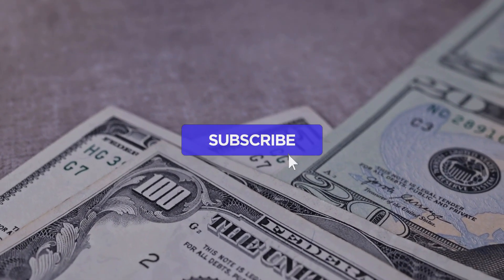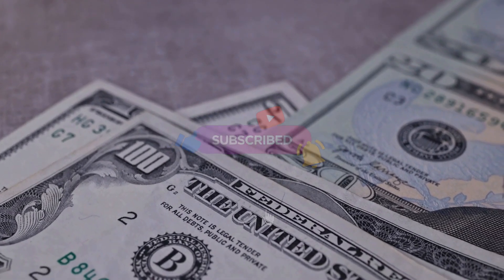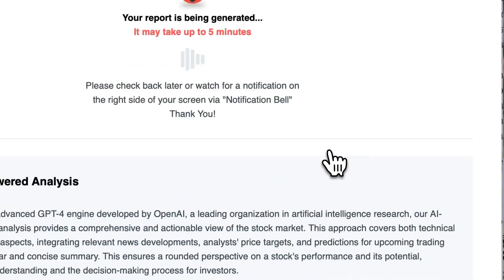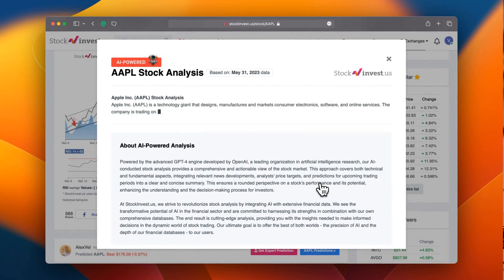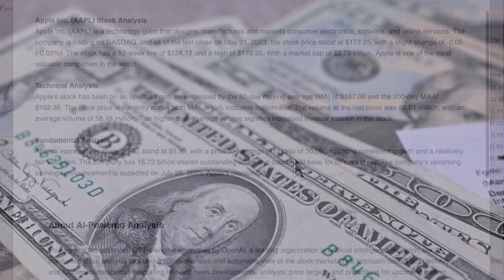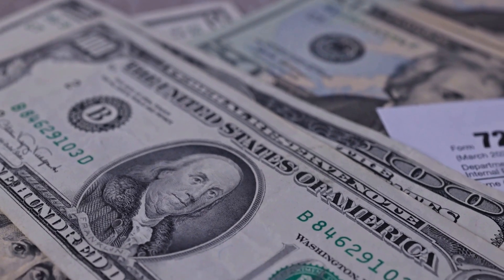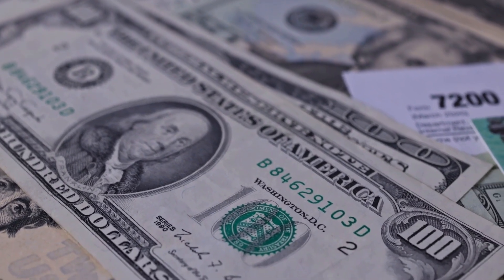Remember to subscribe, hit the like button, and turn on the notification bell to stay updated on our latest analysis. You don't want to miss any crucial updates that could impact your investments. Enhance your trading decisions by trying our newly launched AI stock analysis tool powered by GPT-4 at stockinvest.us — tap into the power of AI and get free price predictions and deep analysis for any of 25,000 companies worldwide.